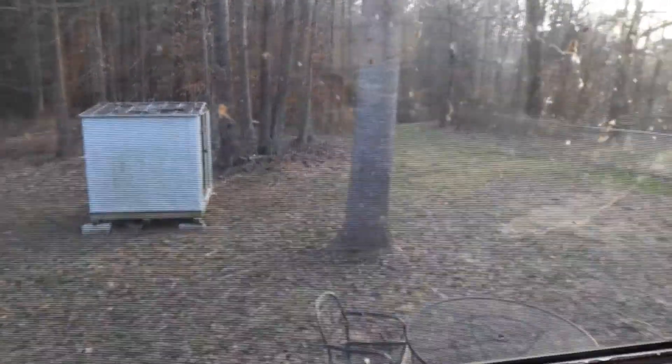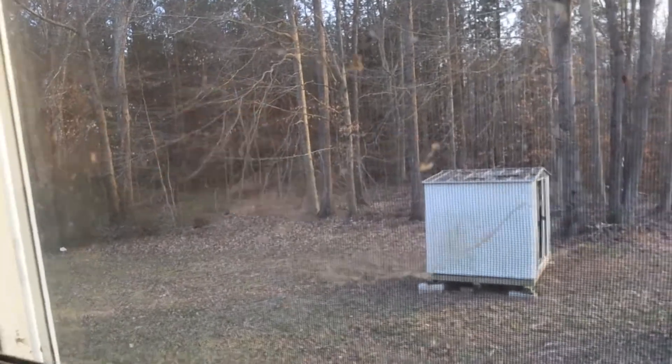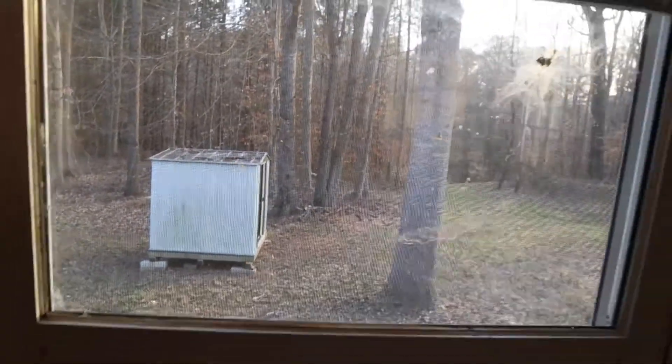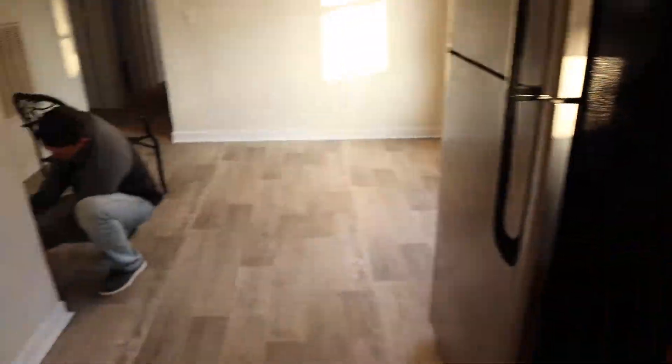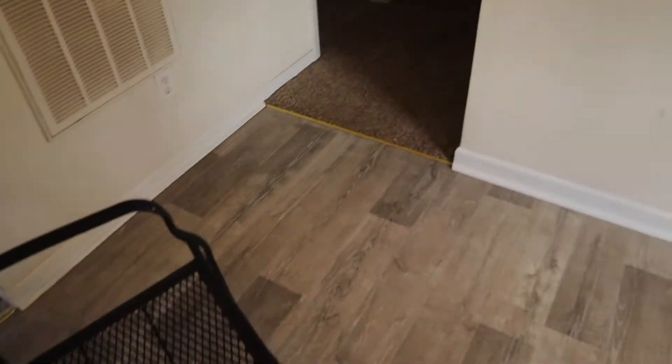The sink overlooks our backyard — ignore the disgusting windows with the cobwebs. There's a little outbuilding and then this is our whole yard, and it still goes out a bit more that you can't see right now. It's a third of an acre, but it's going to be enough.